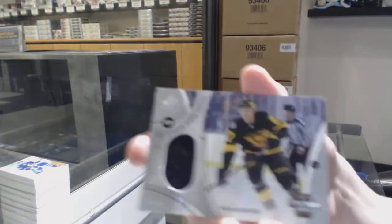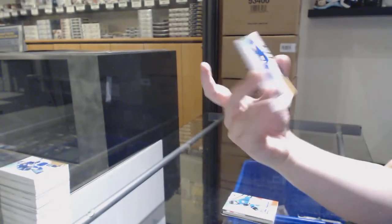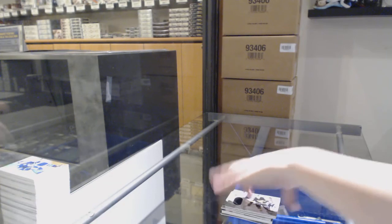We've got a Nick Bjugstad Pittsburgh Penguins Stadium Series jersey. And we finish off with an Eeli Tolvanen number 599 rookie jersey for the Maple Leafs. There we go, folks. Thank you, folks.